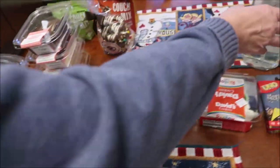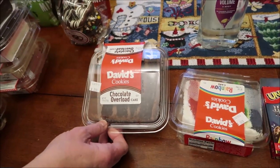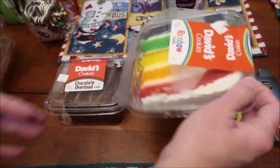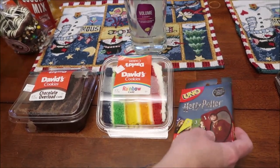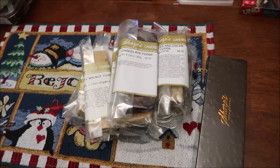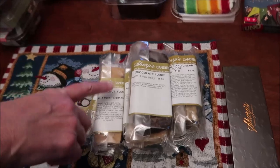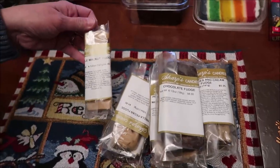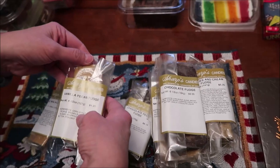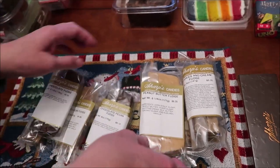At Meijer I bought a large bottle of Pantene shampoo. I also bought a David's Cookies chocolate overload cake and a rainbow cake. Then I bought a Harry Potter Uno game — I didn't need it but it was five dollars and I like Harry Potter. We also visited Sharp's Candies, another local candy company — we've done a tour of their shop but haven't reviewed their fudge yet.